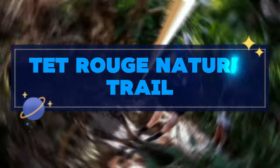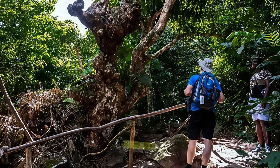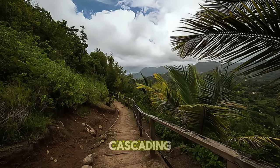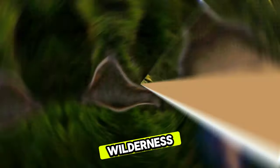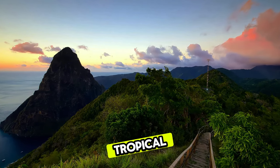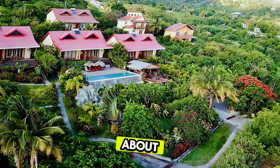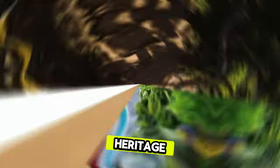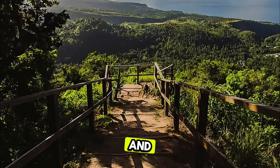Tetrouge Nature Trail. Embark on a journey of discovery along the Tetrouge Nature Trail, an off-the-beaten-path hiking trail located in the heart of Saint Lucia's rainforest. Trek through lush vegetation, past cascading streams, and hidden waterfalls as you explore this pristine wilderness. Encounter unique plant and animal species, including colorful birds, butterflies, and tropical flowers, as you immerse yourself in the sights and sounds of the forest. Learn about the trail's ecological importance and conservation efforts to protect Saint Lucia's natural heritage. The Tetrouge Nature Trail offers an unforgettable adventure for outdoor enthusiasts and nature lovers.